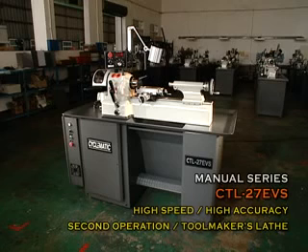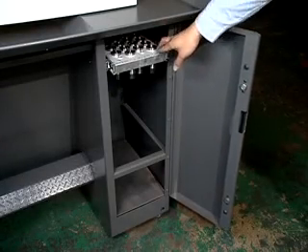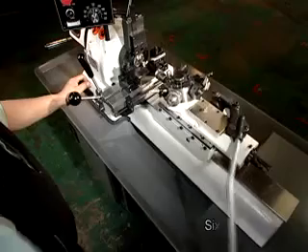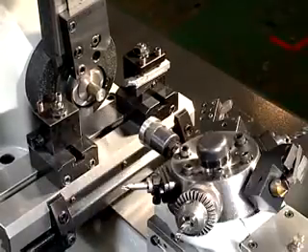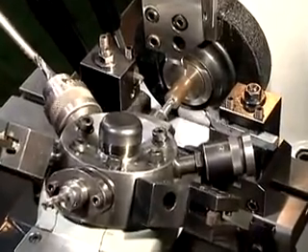CTS27EVS and CTL27EVS second operation toolmakers lathe. The CTS27EVS second operation lathe has a double tool cross slide and six station turret for high accuracy production use. Designed to machine precision small diameter parts, with fast lever collet chucking with a single movement.